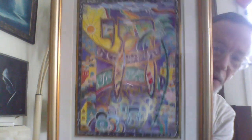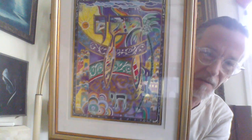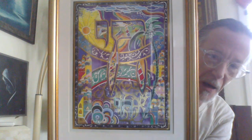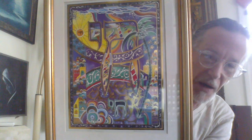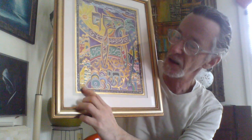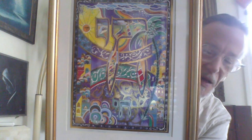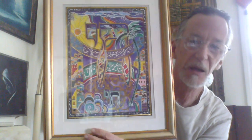Here is a print — I believe it's a print, maybe a serigraph — by Raphael Albecaziz. I'm not sure I'm pronouncing it correctly. It is signed down here and also signed in the piece. And it says 'hand touched.' I don't read Hebrew, so if anybody out there does read Hebrew, please tell me what these letters mean, because they are repeated.